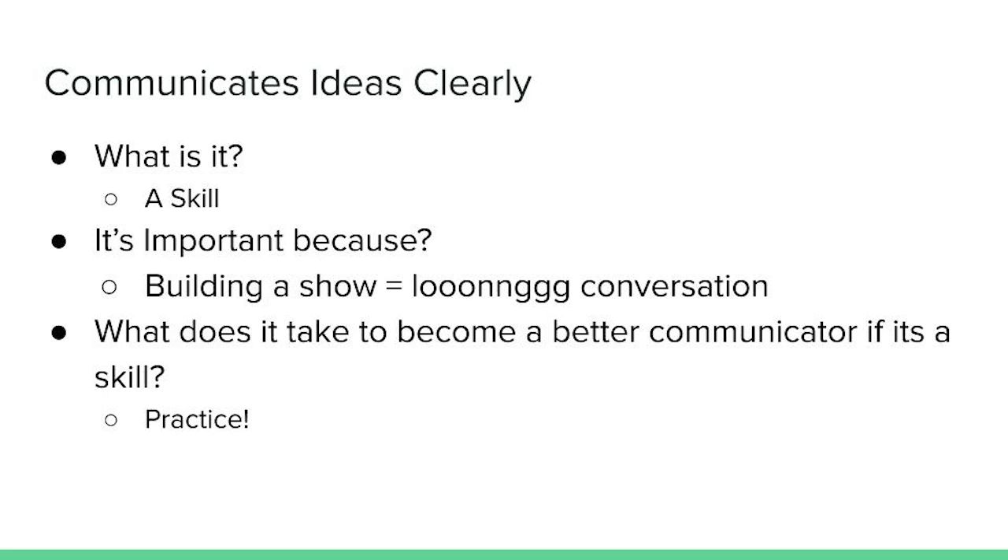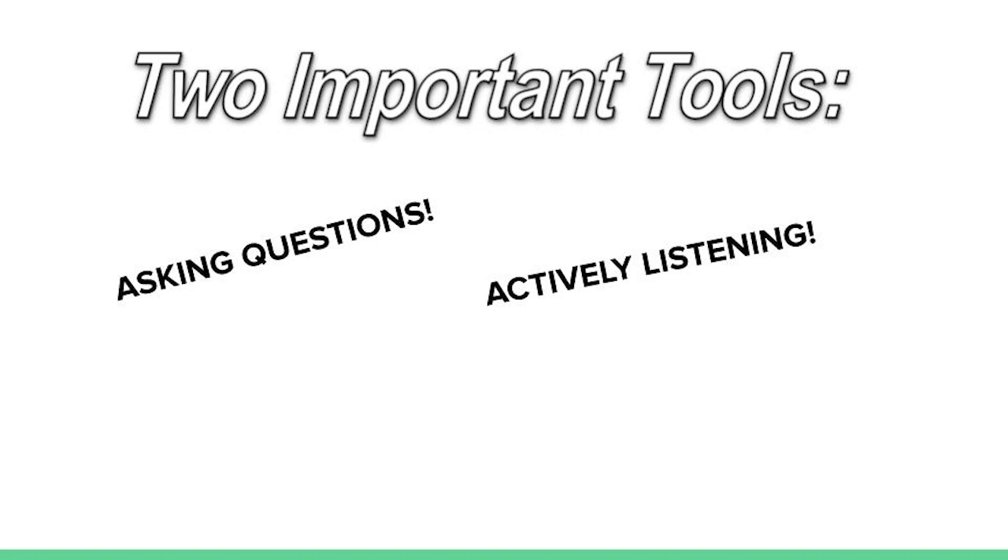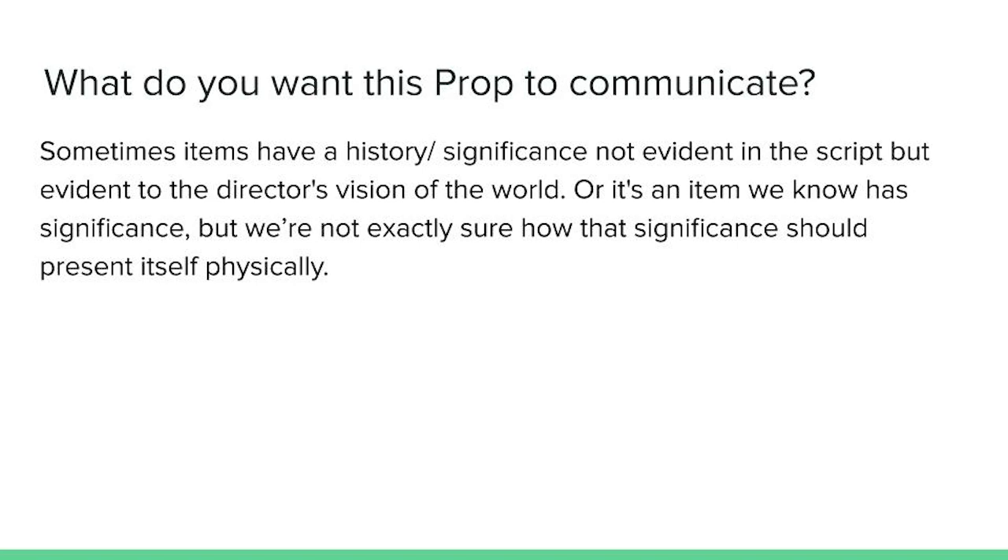So what makes a good collaborator? A good collaborator can communicate their ideas clearly, which is a skill — and it's an important skill because building a show is a long conversation between you, your team, and the production team. What does it take to become a better communicator? Just like any skill, it takes practice. We have two great tools to help sharpen that skill: asking questions and actively listening.